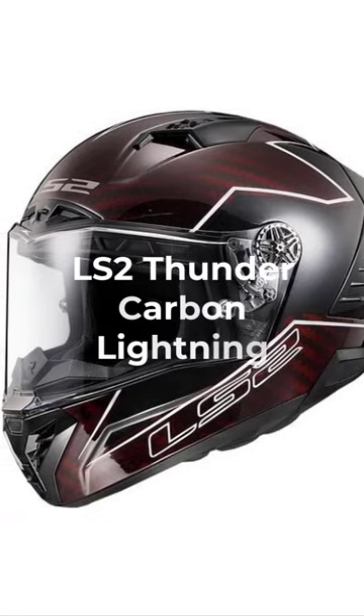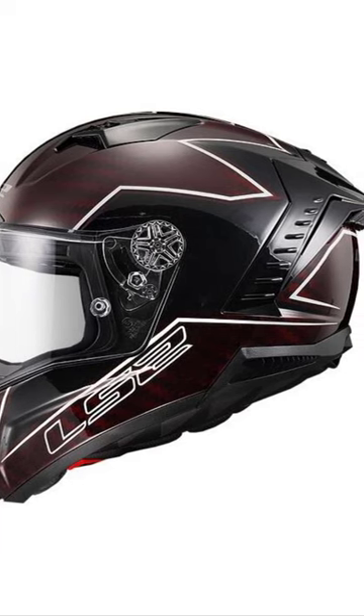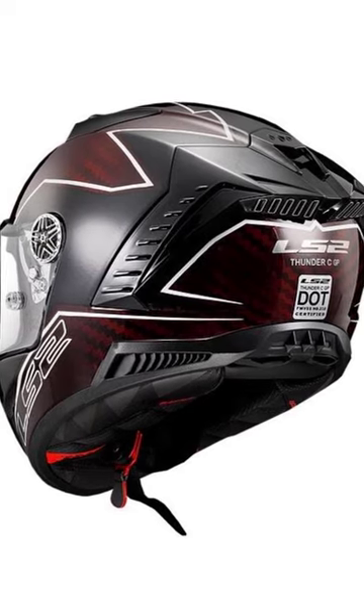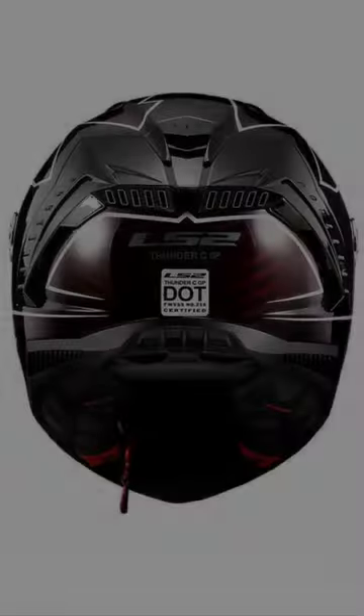LS2 Thunder Carbon Lightning. Designed by Racers for Racers, this helmet from LS2 is a top-spec offering. Focused on being lightweight and stable in high-speed air, the shell is a 9K carbon fiber and the huge eye port is race-ready with a 3mm face shield.